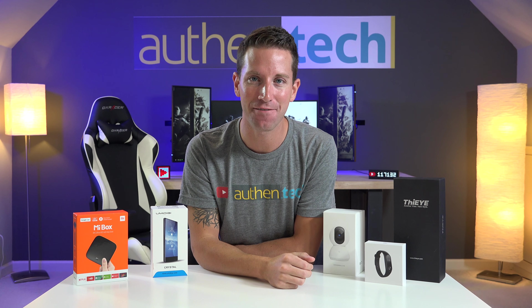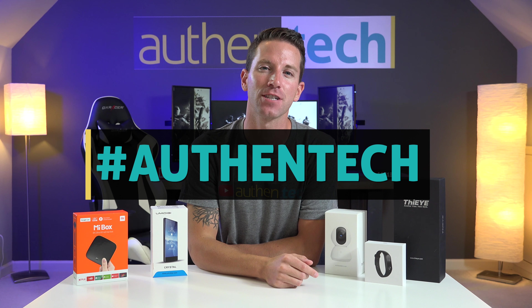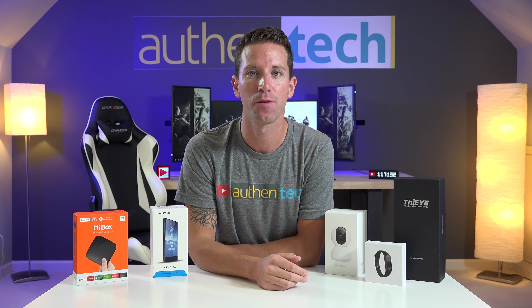Now on to the big giveaway — here are the simple instructions to enter. Step one: hit that thumbs up like button and make sure you're subscribed — that is key. Step two: leave a comment down below on which tech gadgets you like the most and why. And lastly, share this video on your socials using the hashtag Authentech, tag your friends and family, and I'll be looking through all of those. The more shares, the better chances you have.